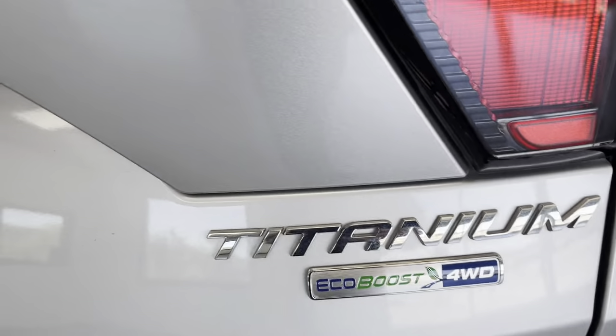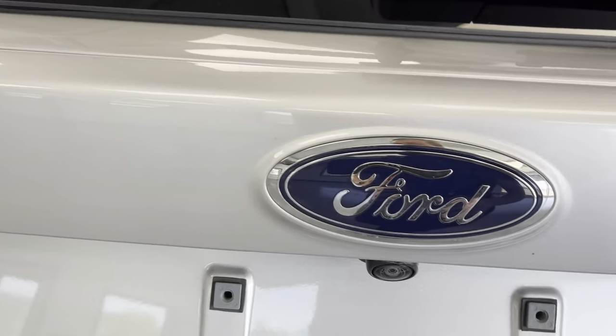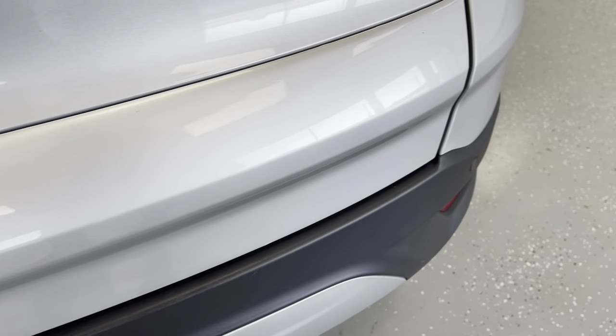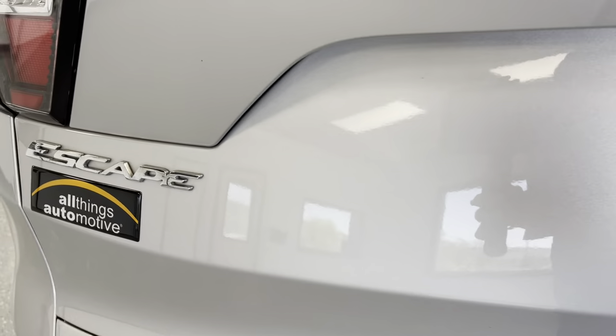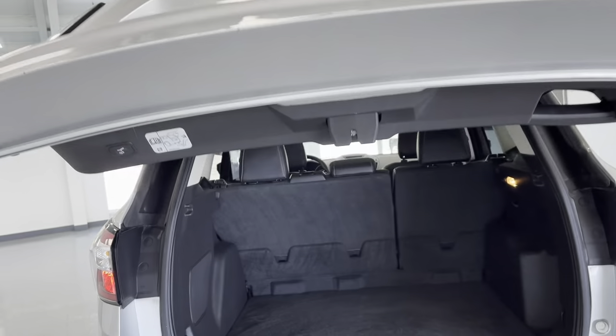Taking a look in the back, you can see this is a Titanium — it is four-wheel drive, EcoBoost. Backup camera is located right there, and you'll have your backup sensors on the back bumper. It's a powered liftgate, which is always a plus — push the button and it will open itself up.